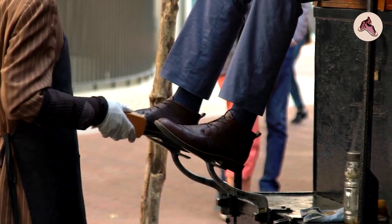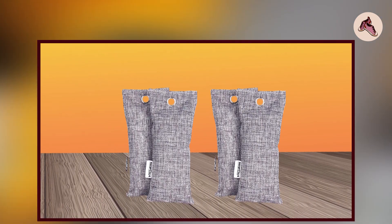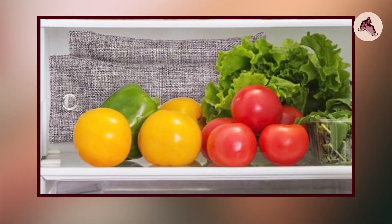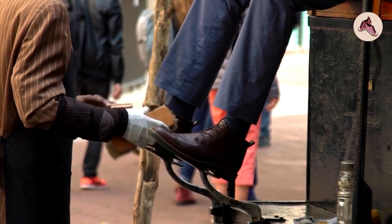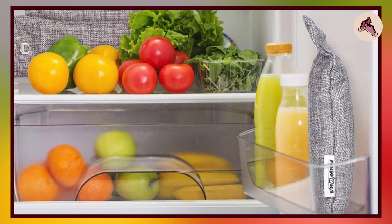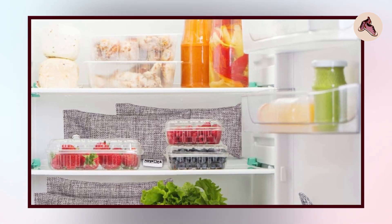Overall, the Nubia 12 Pack Bamboo Charcoal Air Purifying Bag is a great option for those looking to improve air quality in their home or car. They are easy to use, reusable, and effective at eliminating odors and pollutants. While they may not be the most aesthetically pleasing air purifiers on the market, they are a cost-effective and eco-friendly solution that many people find highly effective.